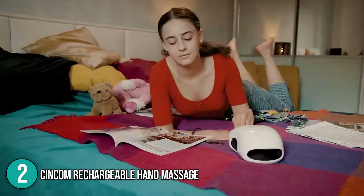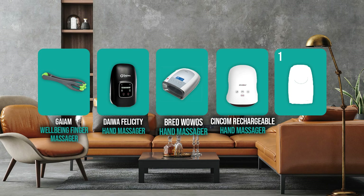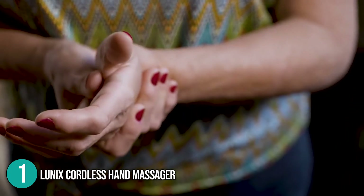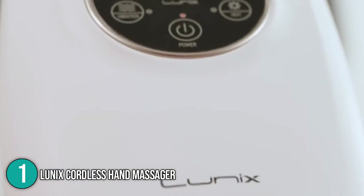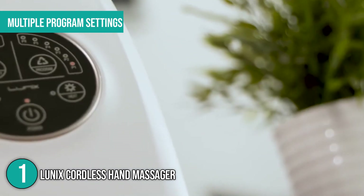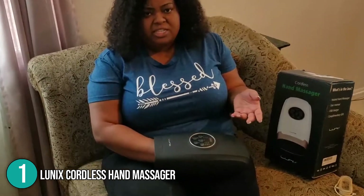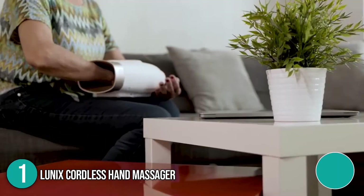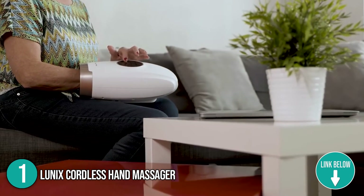Everyone needs a hand massage to reduce tension. The Sincom Rechargeable Hand Massager is a great way to release tension, relax your hands, and improve health — with its overall performance it earns a spot on our list. Finally, we come to the number one hand massager on our list: the Lunix Cordless Hand Massager. This compact massager is simple to use and easily adjusts to your preference, thanks to its multiple program settings and intensity levels. It can be used anywhere — on the sofa while watching TV or in bed. Simply select one of the three timed programs to have it turn off automatically when finished.